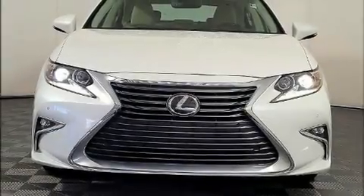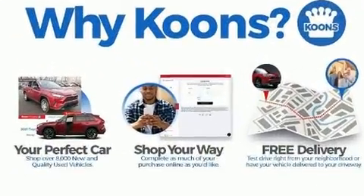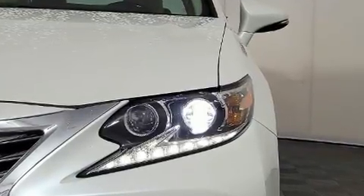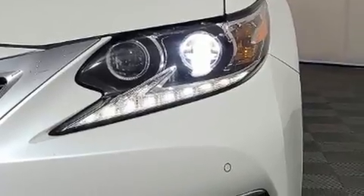You can expect a lot from the 2018 Lexus ES 350. With just over 10,000 miles on the odometer, this four-door sedan prioritizes comfort, safety, and convenience. It features an automatic transmission, front-wheel drive, and a 3.5-liter six-cylinder engine.